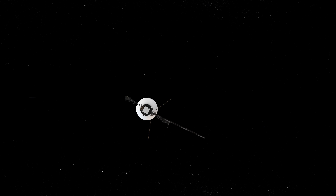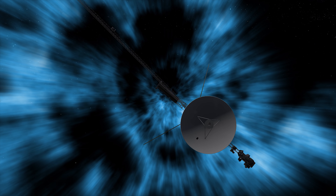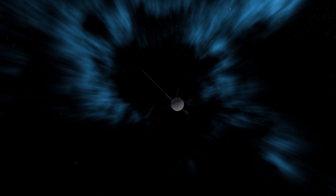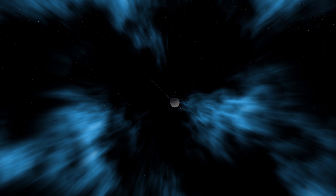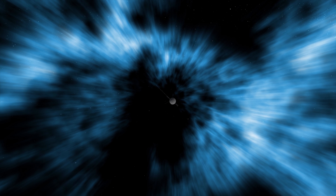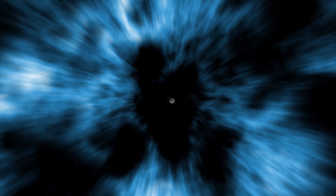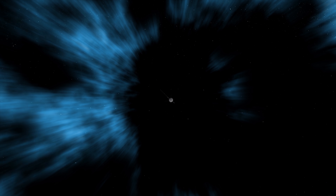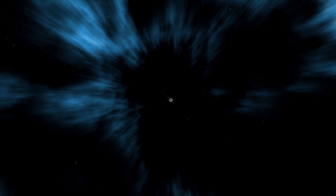Nearly 18 years after its encounter with Neptune and its moons, Voyager 2 crossed the termination shock into a turbulent area known as the Heliosheath, a region where solar wind abruptly slows down and heats up as it encounters interstellar wind. Then 11 years later, on the 5th of November 2018, Voyager 2 finally became the second human-made object to reach interstellar space. The spacecraft is expected to continue operating at least one instrument up until 2025, then it will slowly shut down, becoming unable to communicate with Earth.